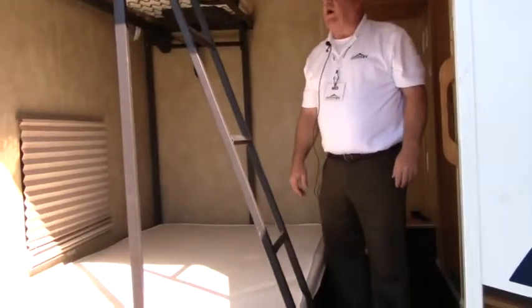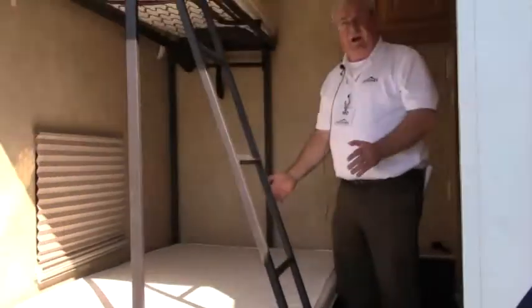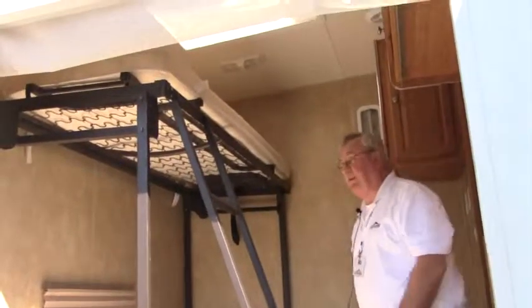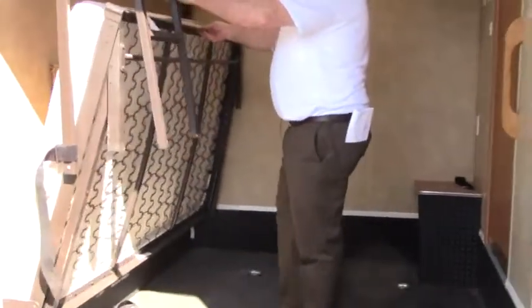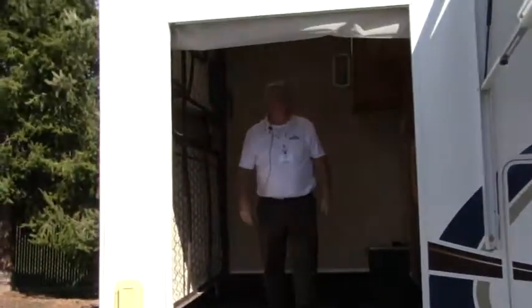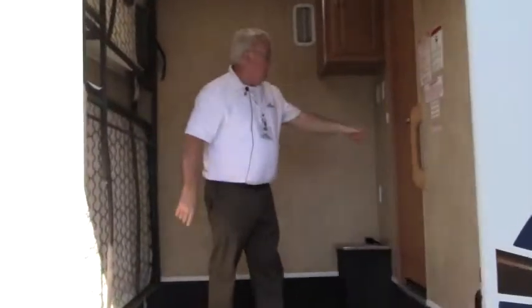Here's the garage on this really nice Wildcat. Right now we've got it made down. At night you've got room here to sleep at least three full-sized people. In the day when you're ready to get the bed out of the way, it's a real easy slide up — push everything up and out of the way. A couple of Velcro stops and you're good to go.